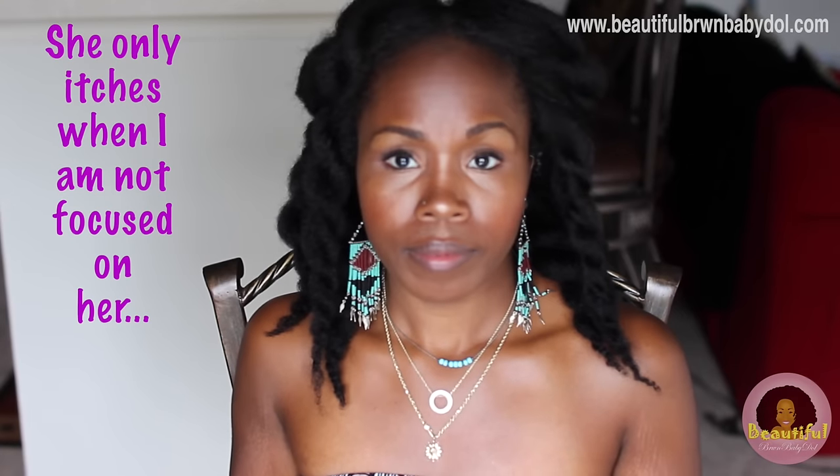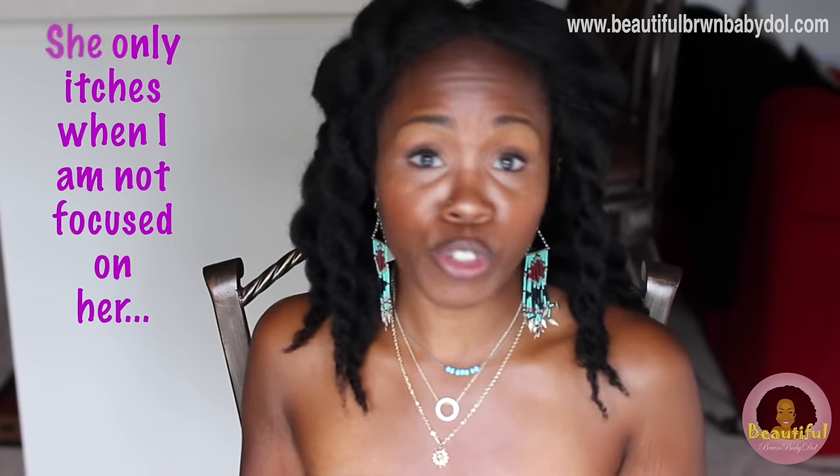Hey guys, it's your girl Beautiful Brown Baby Doll, and I am here today to do my first ever 'What's in My Bag.' My bag often looks a lot like those of someone going to college or back to school, because I'm a professor — I'm on campus all day, moving and shaking. I'm going to show you some of the things I use and some things you might want to include in your own bag.